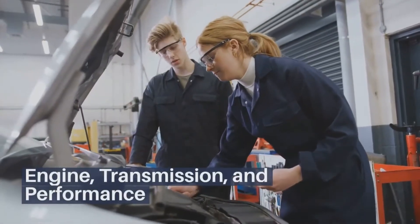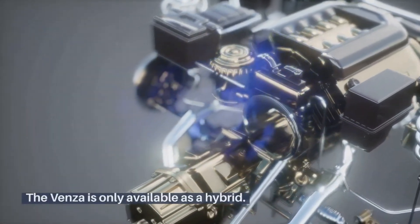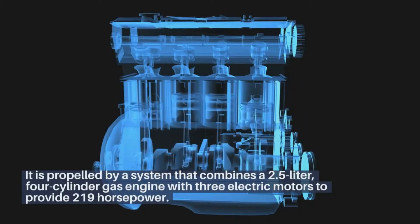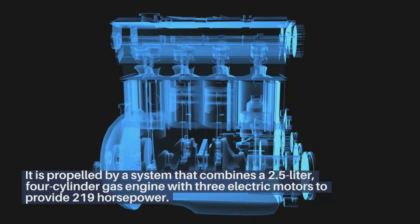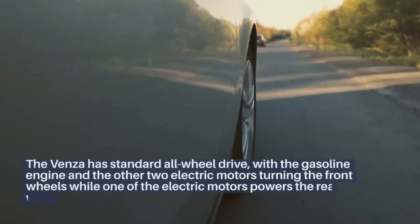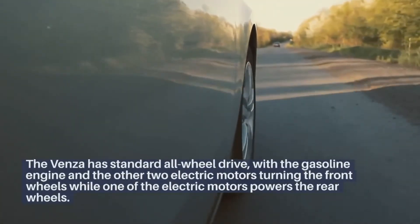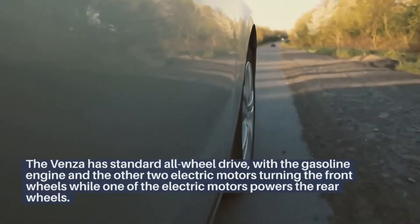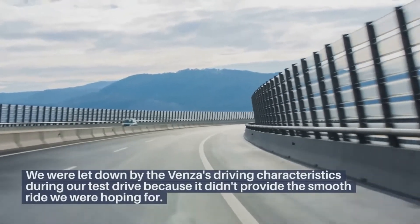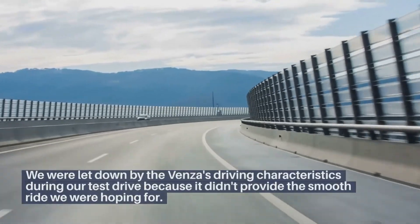Engine, transmission, and performance. The Venza is only available as a hybrid. It is propelled by a system that combines a 2.5-liter four-cylinder gas engine with three electric motors to provide 219 horsepower. The Venza has standard all-wheel drive, with the gasoline engine and two electric motors turning the front wheels while one electric motor powers the rear wheels. We were let down by the Venza's driving characteristics during our test drive, as it didn't provide the smooth ride we were hoping for.